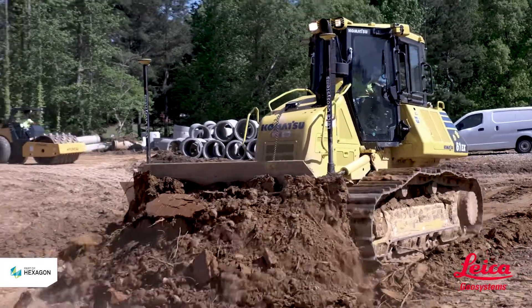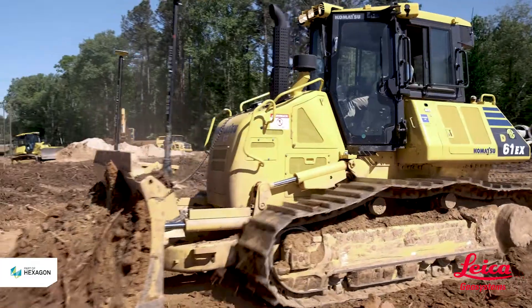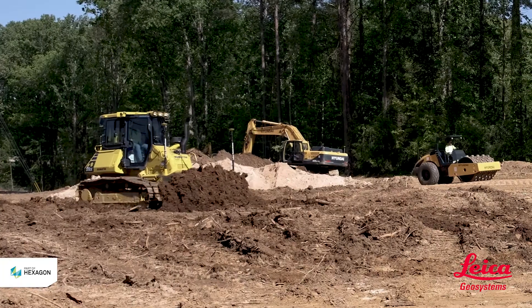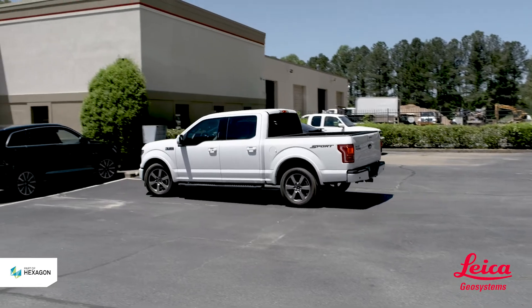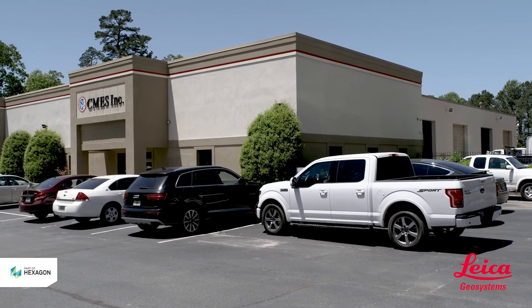After the installation of the Leica dual mass system on our dozer, we were able to complete the project in 19 months — five months ahead of schedule. Once we informed the DOT that we would finish five months ahead of schedule, they didn't believe it. In return, the DOT was very happy, and we are now one of their premier contractors because of the system.